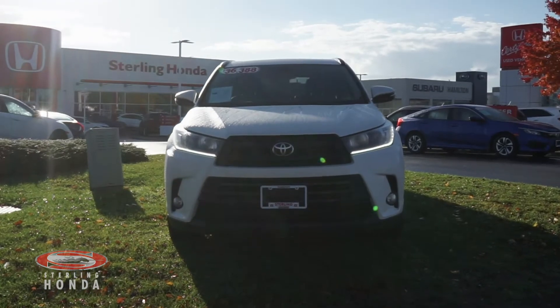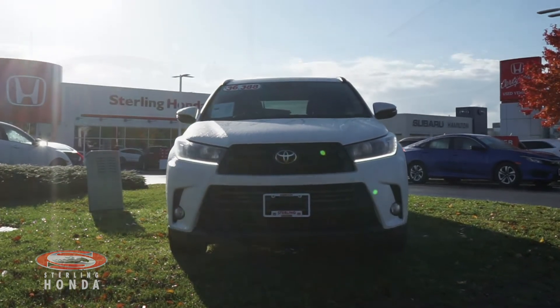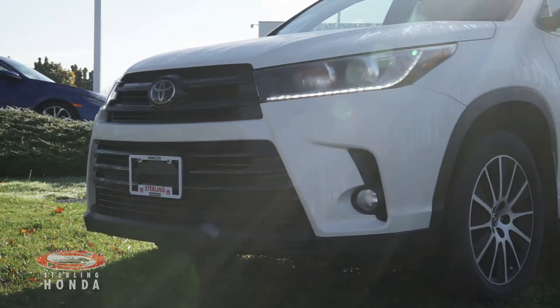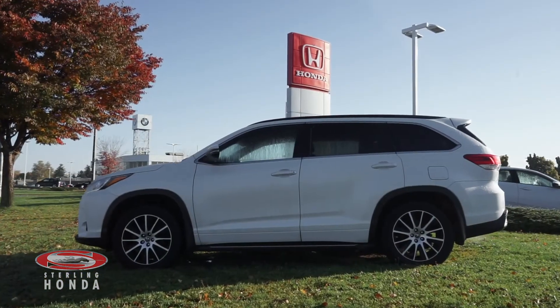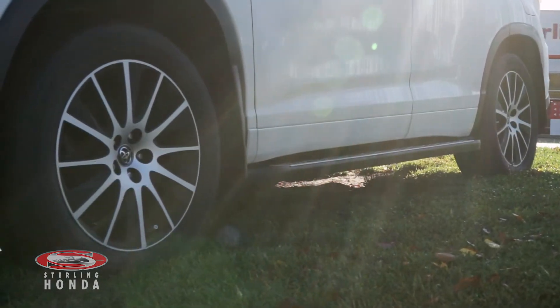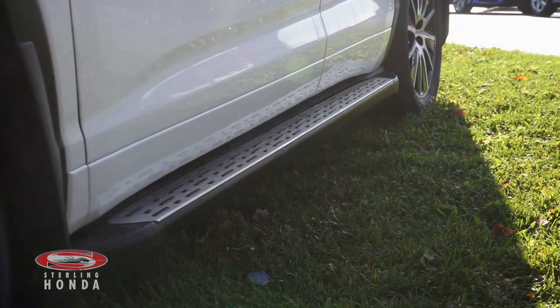Along the front of this Blizzard Pearl SUV is a sharp pair of headlights complemented by chrome and black trim and badging. The sides of this one-owner, accident-free Highlander come with a clean set of 18-inch OEM alloy wheels along with running boards.